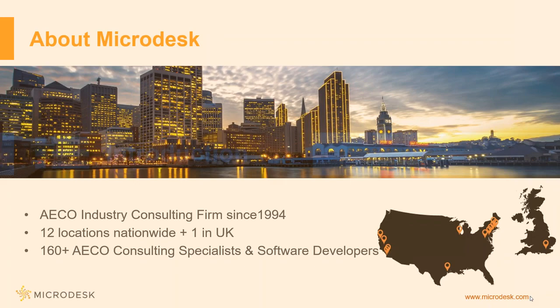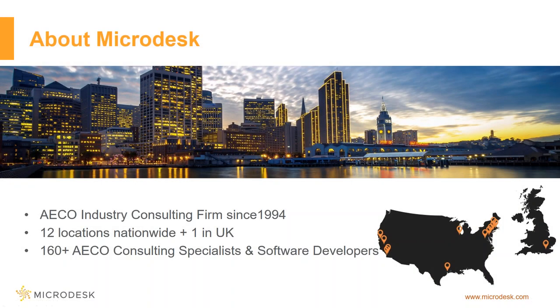A little introduction — this is Microdesk. We are an AECO consulting firm. We've been around since 1994. We have 12 locations across the U.S., and we actually have a location in the U.K. as well. Our staff is comprised of over 160 technical specialists — not including sales or back office. We actually have a large team of technology people that can work with you on your projects, and we all come from the industry.